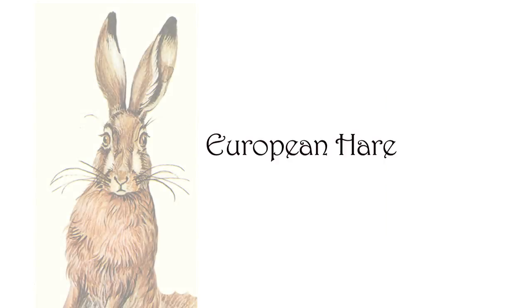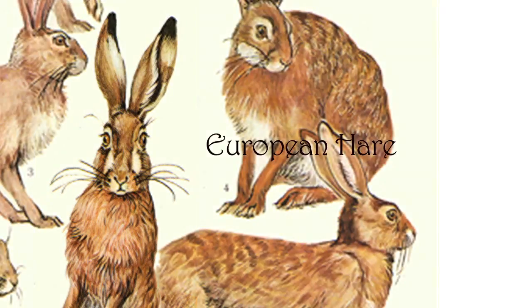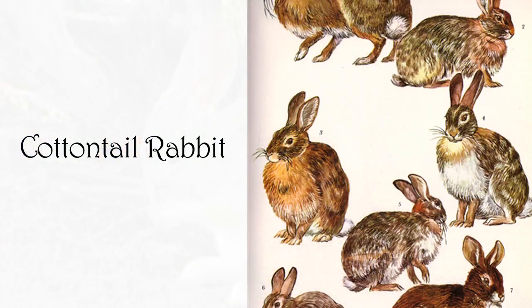Despite their distinctive differences, the rabbit is often confused with the hare. I find that the buttery textures of the rabbit go best with a Chardonnay, whereas the hare is more suited towards a Pinot Noir.